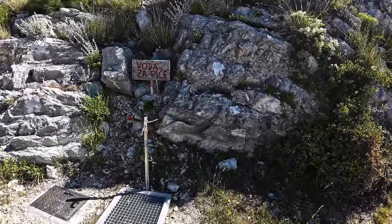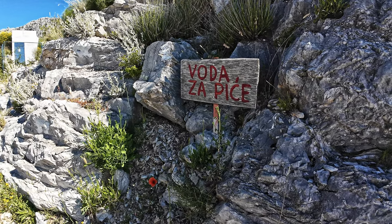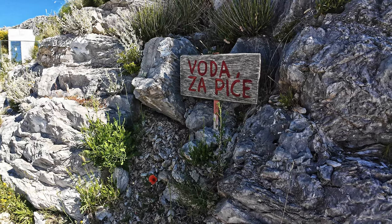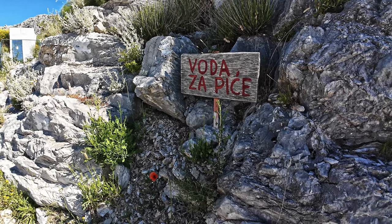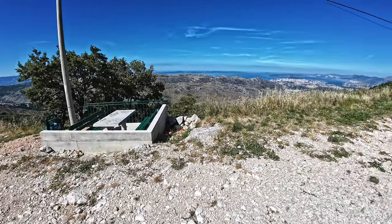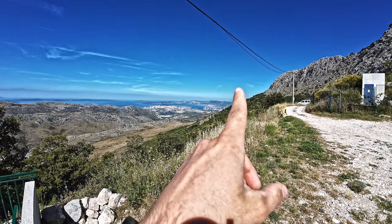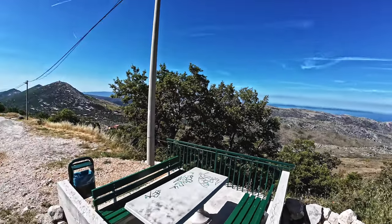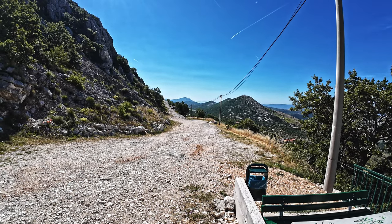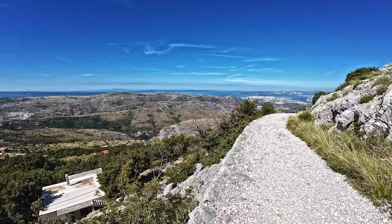Here you can see a water collection point. We came from the right side and now we will go left, up. Here is drinkable water. We came from Gornje Sitno on the right side, and now we go left on the gravel road towards the mountain house.